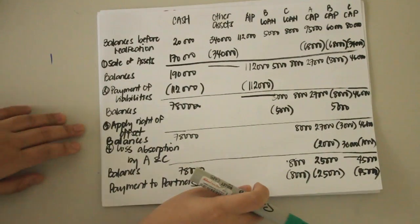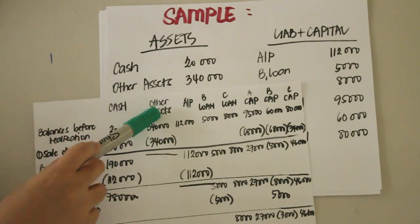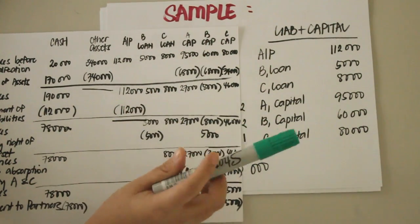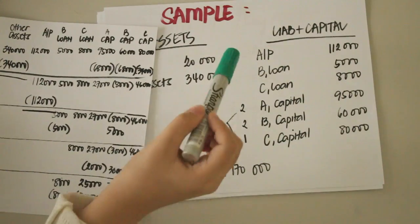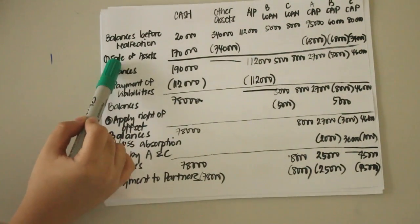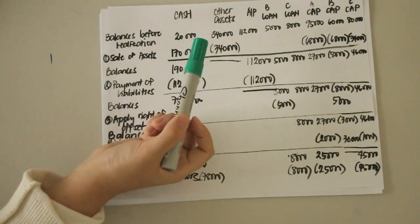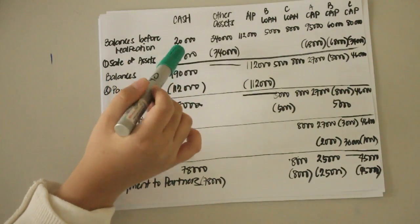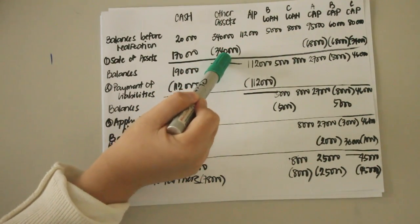The first step is to copy all the account balances given and write them as headings: cash, other assets, accounts payable, loan, loan, A capital, B capital, and C capital. List down all the balances before realization. Then record the sale of assets: the non-cash assets of 340,000 were sold for 170,000, so there is an increase in cash of positive 170,000 and a decrease in other assets of negative 340,000, bringing other assets to a zero balance.